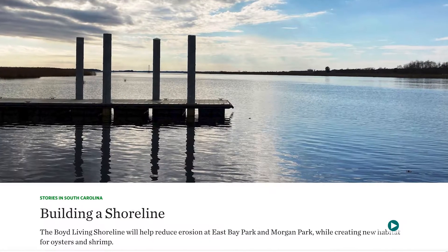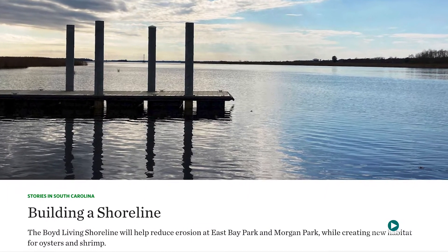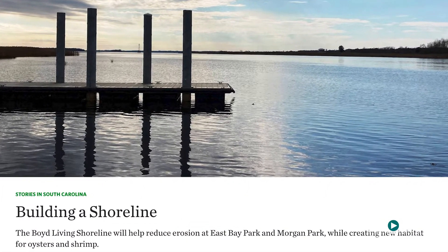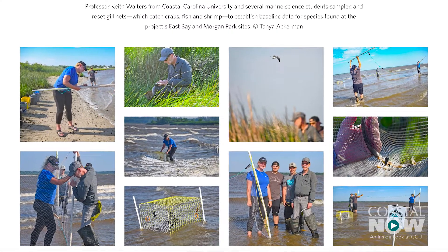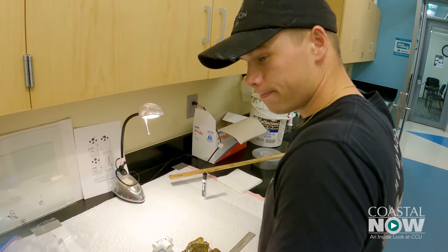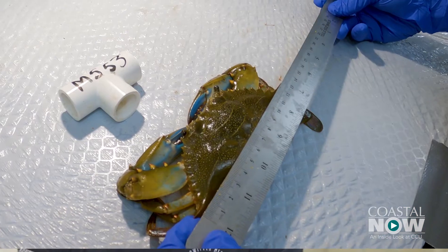To be part of such a large project with the Nature Conservancy — a real place that employs students like me — is really inspiring and really encouraging for my education. The living shorelines opportunity is one of the best opportunities that I've had here with Coastal.